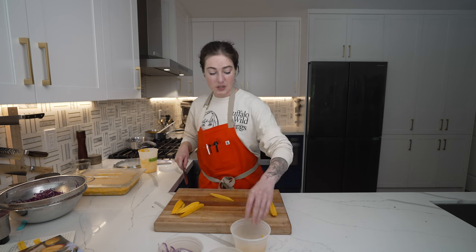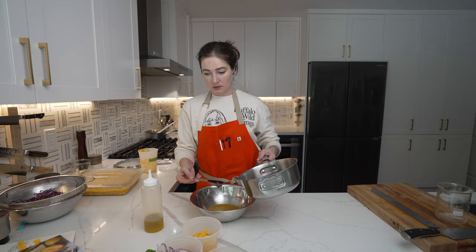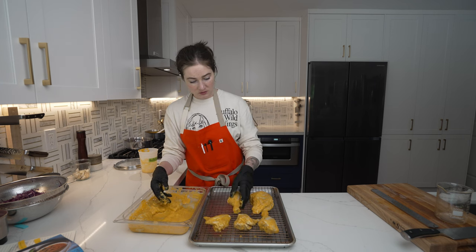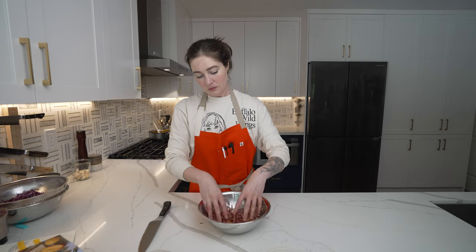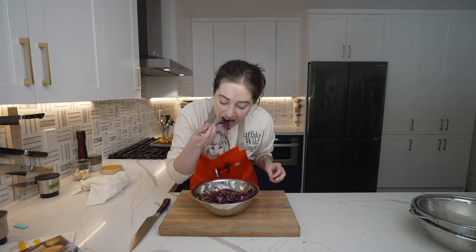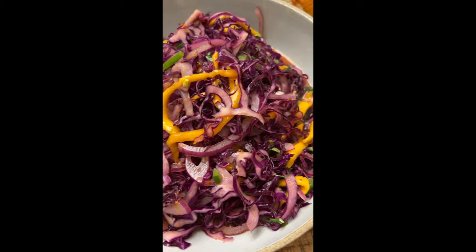It is really hard to julienne this mango — I'm just going to do it one at a time. This looks phenomenal. I love purple cabbage in general. I just think it brightens everything up, but the purple with the orange contrast of the mango is excellent.